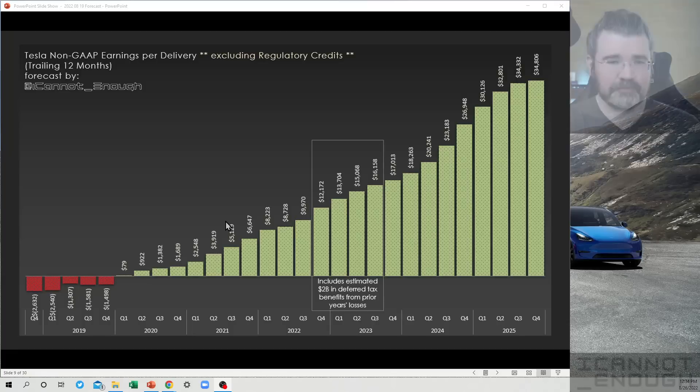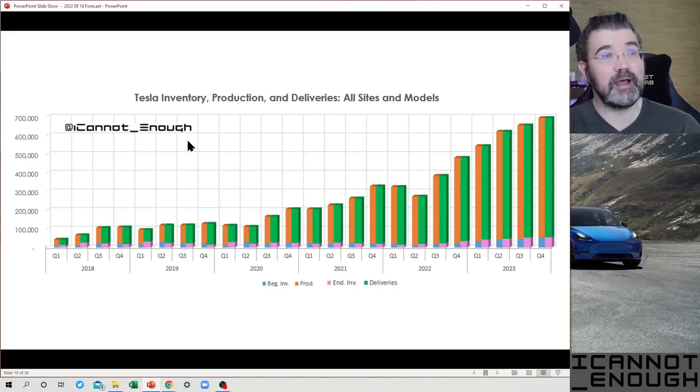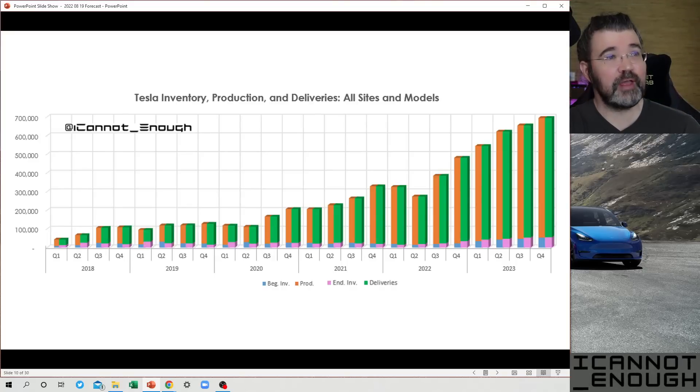The next slide shows Tesla inventory, production, and deliveries for all sites and models by quarter, running from 2018 through 2023. And look how much Tesla's production and deliveries have grown. Production is represented by the orange bars, the green bars are deliveries, and underneath them are the inventory counts.